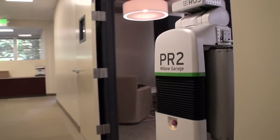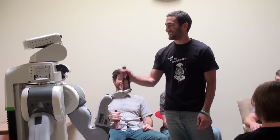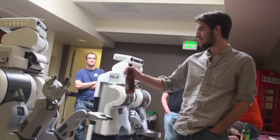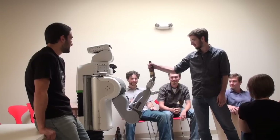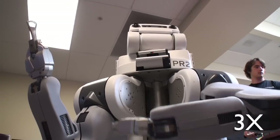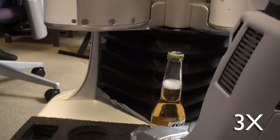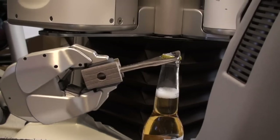Once the robot gets to this location, the robot waits for a face to appear in front of it. If your face appears, the robot looks directly at you, and you know it's okay to take the beer. The robot won't release a beer unless it sees a face in front of it. We also got the robot to use a bottle opener to open beers, so even if you don't have a bottle opener on you, the robot can crack it open for you when it delivers it.